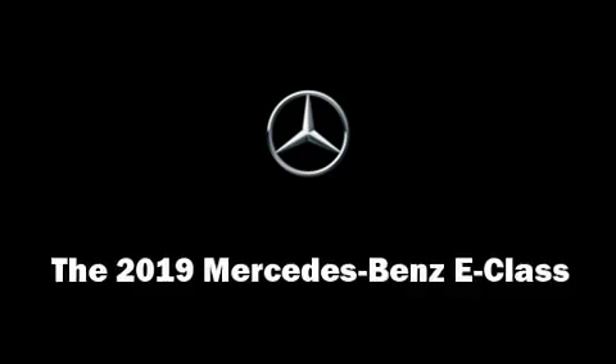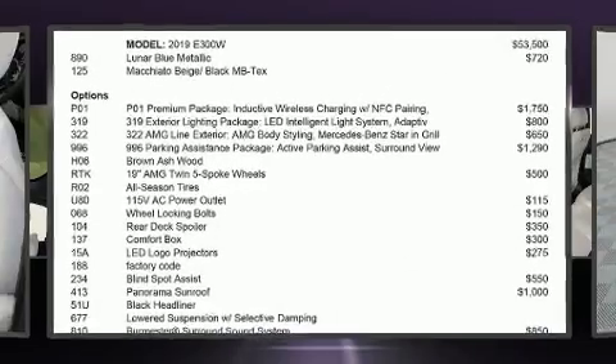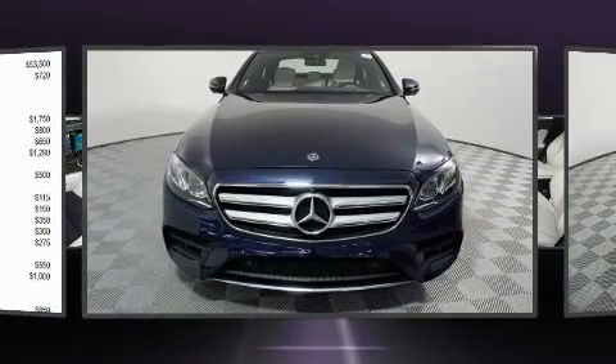Treat yourself to a test drive in the 2019 Mercedes-Benz E-Class. It features an automatic transmission, rear-wheel drive, and a 2.0-liter 4-cylinder engine.